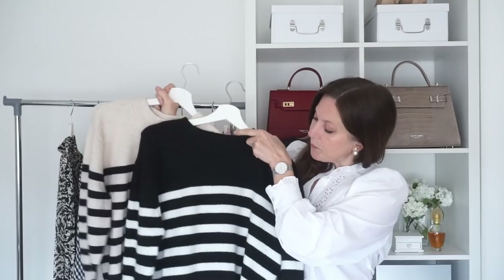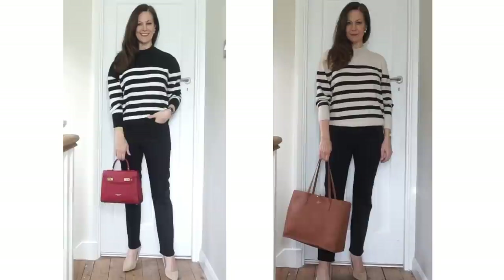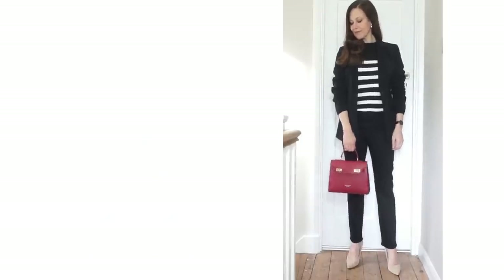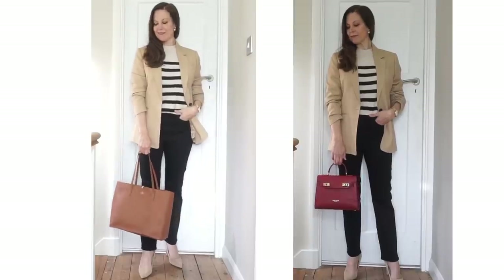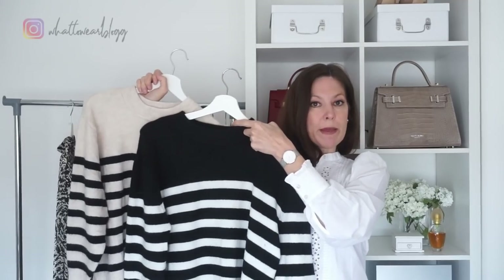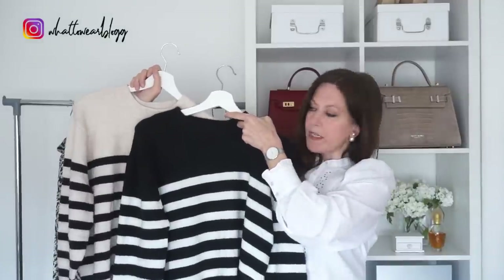I saw these striped jumpers and I liked both colours, so I got them both to try on. Here are both jumpers with black jeans — they're exactly the same but in different colourways. I've tried the black and white one with a black blazer and red bag, and the black and camel one a couple of different ways: with the short coat, and with a camel blazer paired with a red structured bag and a brown shopper. It's great to have a striped jumper in the wardrobe — a great fallback piece.